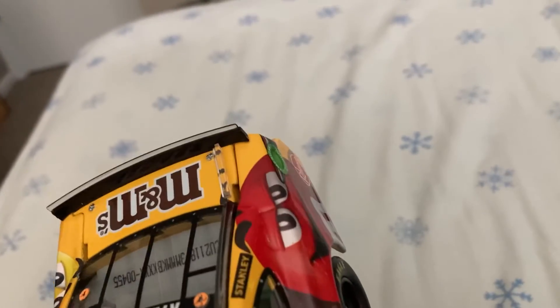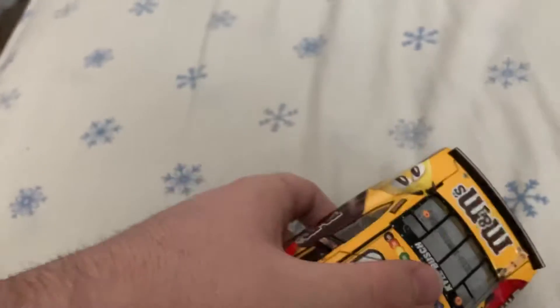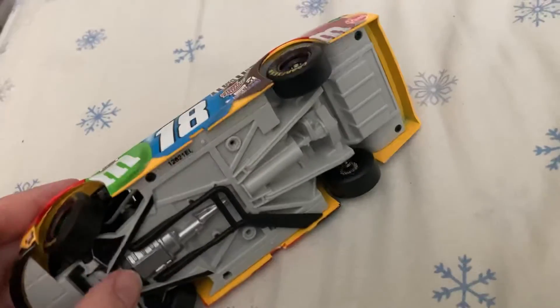The roof flaps do indeed open, if you want to see that. And here's the underside of the car if you'd like to see that.